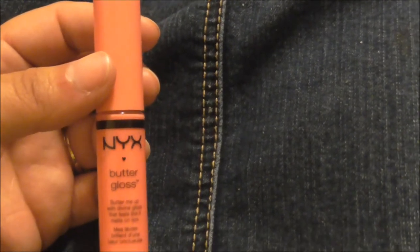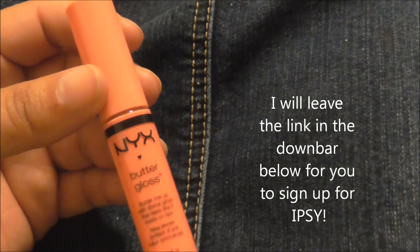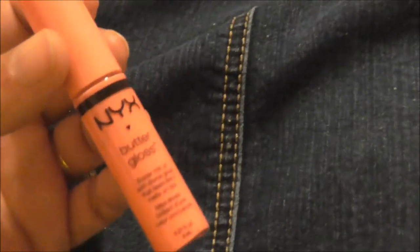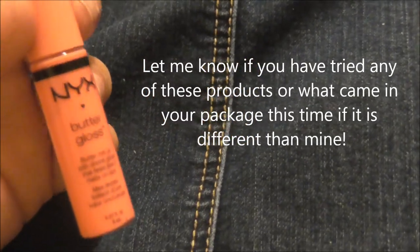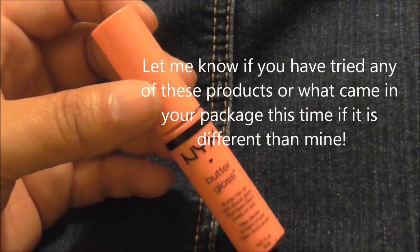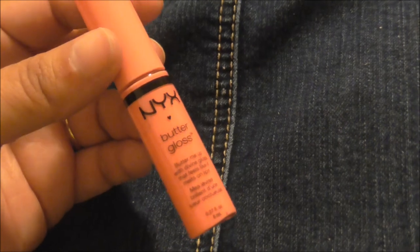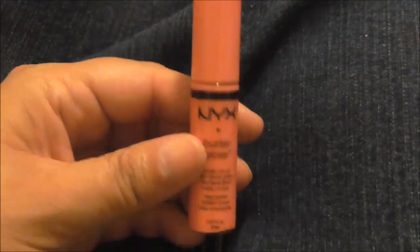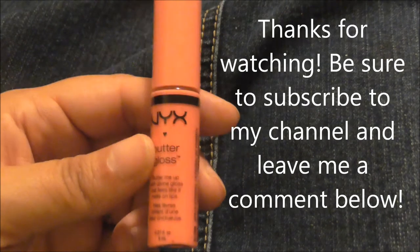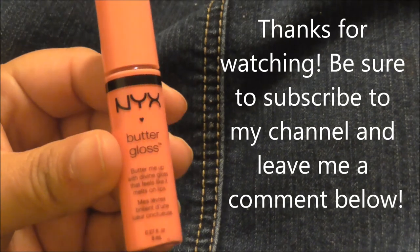If you're interested in getting your own Ipsy package every month, I'll leave a link in the description below for how you can do that. Let me know if you're already an Ipsy girl, what your favorite product was this month, or if you've used any of the products I shared today. Thanks for watching — don't forget to subscribe to my channel if you liked this video, please give it a thumbs up, and I will be back with another video soon. Bye!